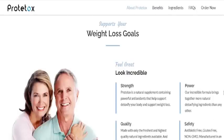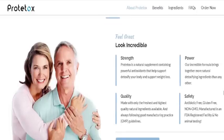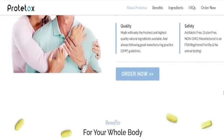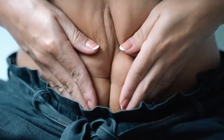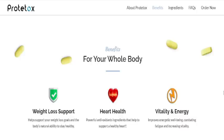If you want to purchase Prototox, make sure that you are on its official website, because that is the only place where you can purchase the original Prototox. If you want to be on the lookout for fakes, don't get it anywhere else — just on their official website. That is the only place on the whole internet where you can get the original Prototox.